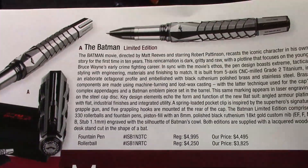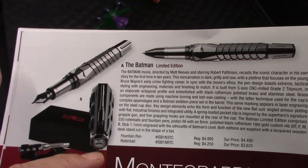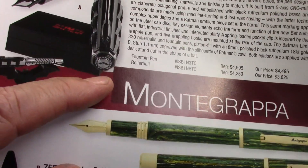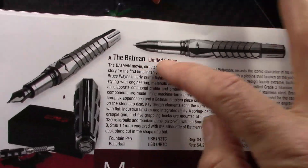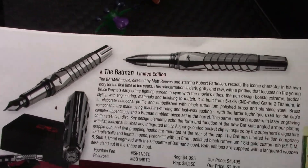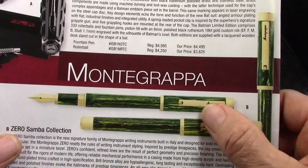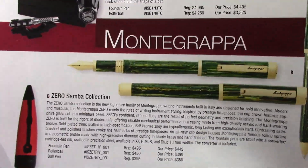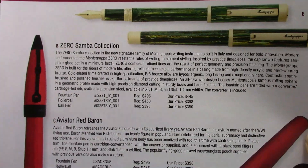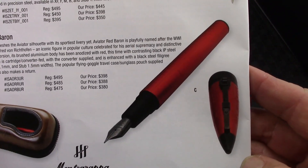Next we go to Montegrappa, and again we're up to the high price range, which is what you would expect. They do show that finial on the cap, and certainly it's a limited edition for a collector — not a design that appeals to me at all. I find the Samba collection to be more appealing, but I don't own a Montegrappa and I'm not planning on owning one in the near future.